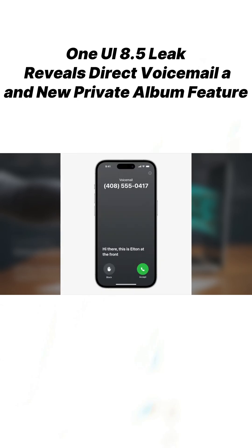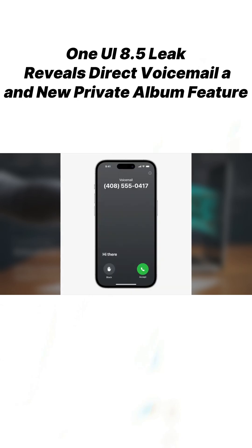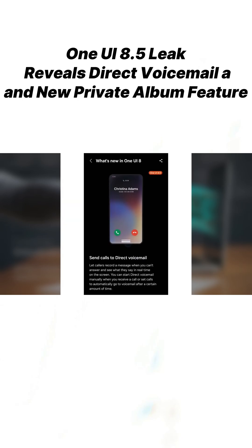Direct Voicemail in One UI 8.5 will allow users to activate direct voicemail for incoming calls. Once enabled, callers will be able to leave a voicemail during the call attempt. It mirrors Apple's version and works even when the person calling uses an Android phone. When you get a call, the caller will be guided to record a voicemail.